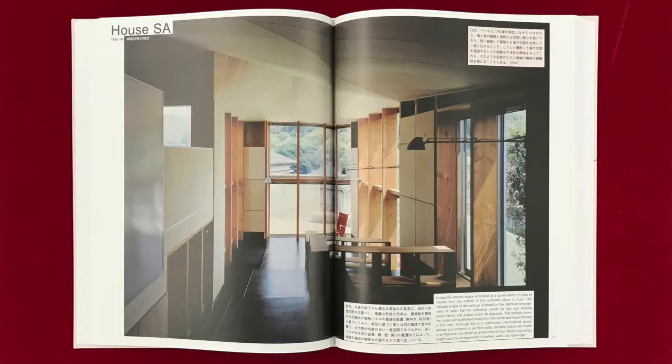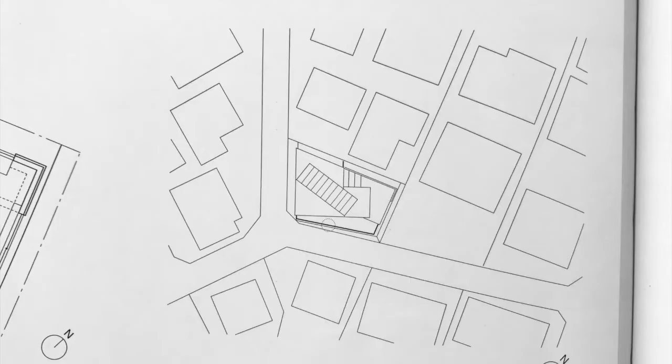It is designed as a continuous unarticulated space without any columns or partition walls. The plan follows the regular shape of the site.